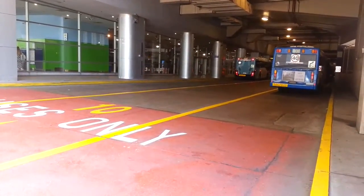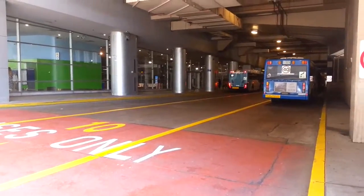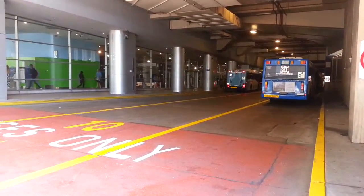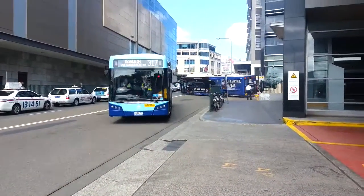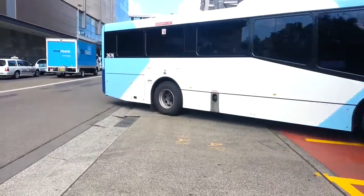They range from 2671 to 2690 and every single one of them is at Waverley depot. And here we've got 2676 on a 317 to Bondi Junction. Obviously it's not going anywhere.